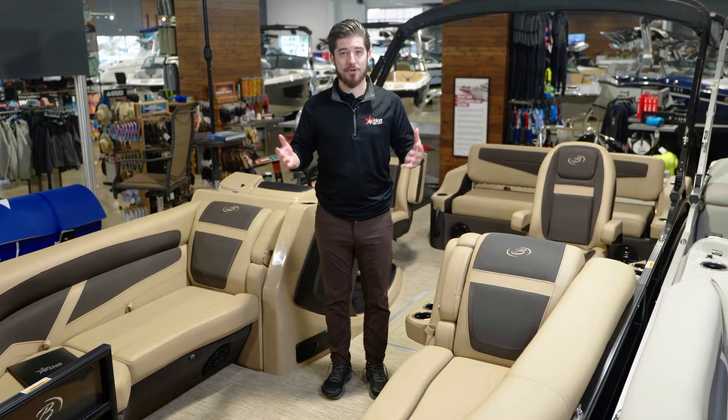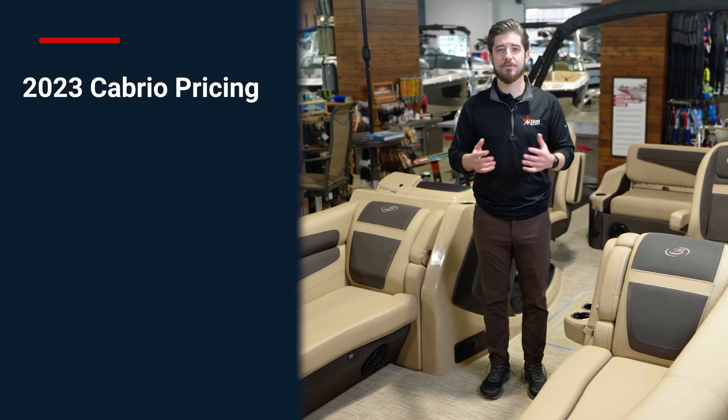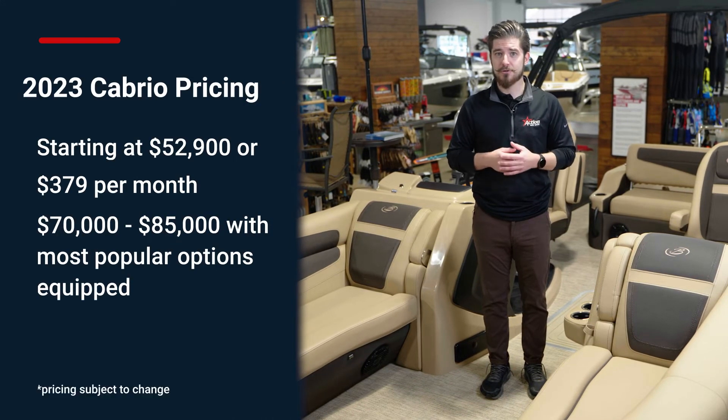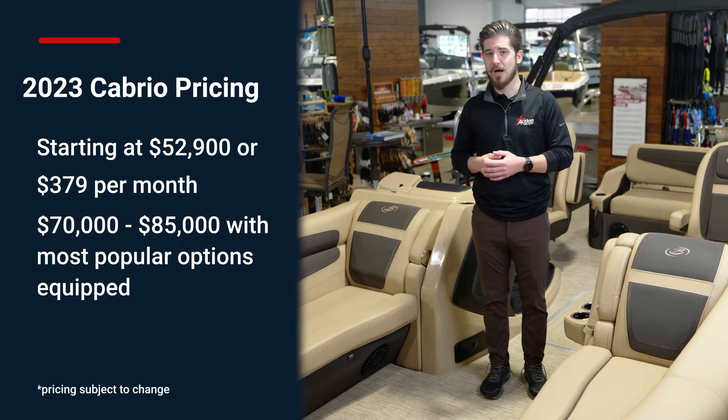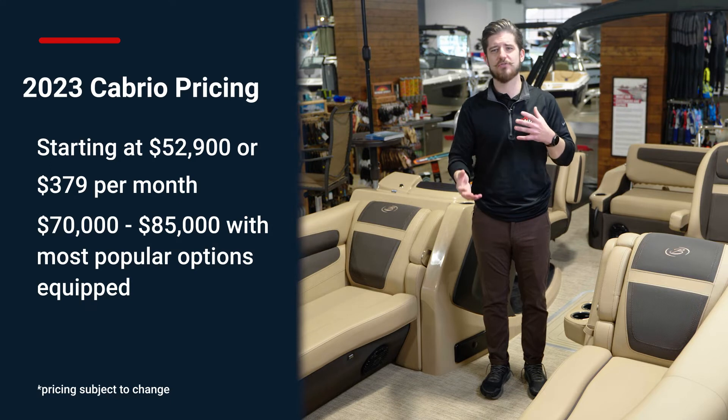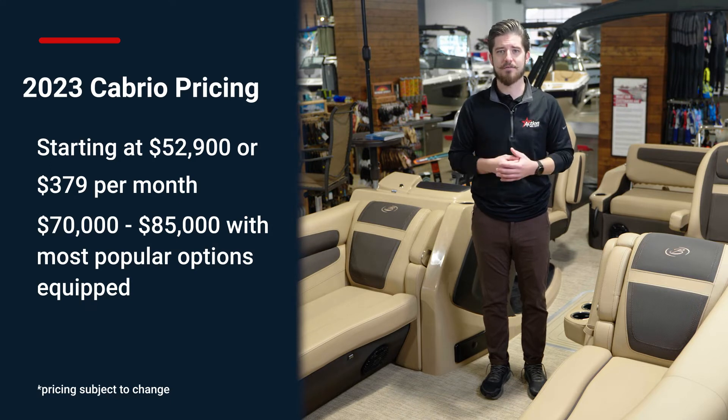Now let's talk about price. The 2023 Barletta Cabrio starts at around $52,900 or $379 per month. Generally, with the options that we see most popular with our customers, you can see yourself in a Cabrio with a price range of about $70,000 to $85,000.